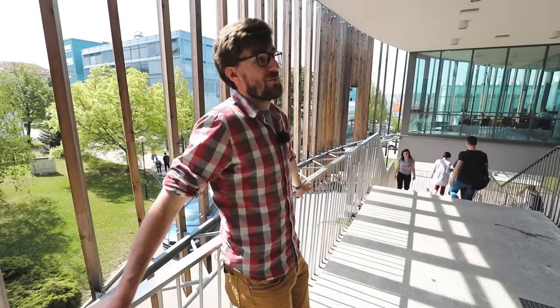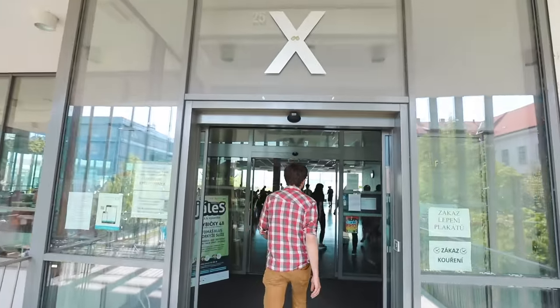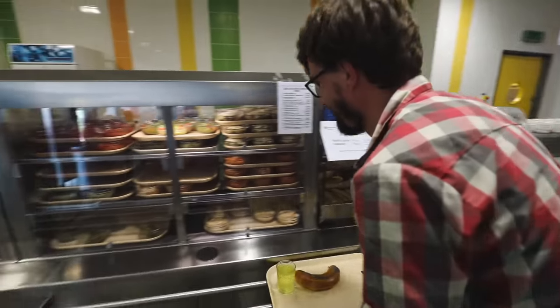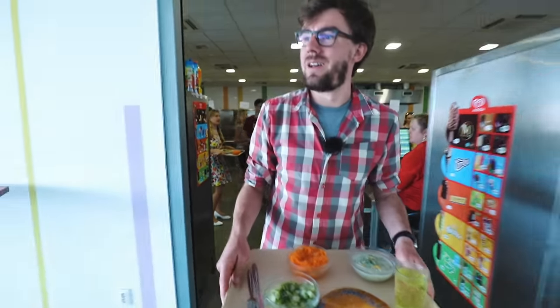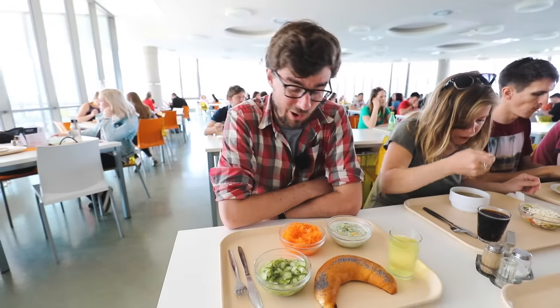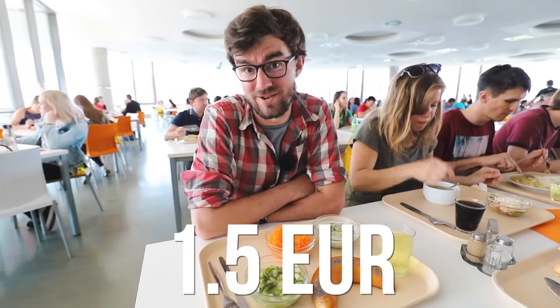Where do students eat? X marks the spot. Remember those rolls we were making? There you go, right here. At the school cafeteria, if you eat healthy like I do — three salads — you also eat cheap. All this was 1.5 euros.